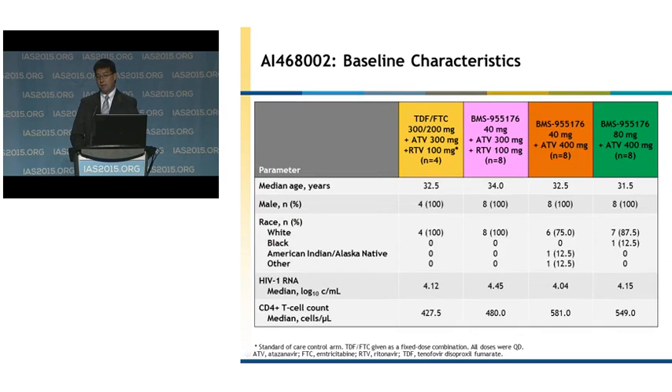Baseline characteristics of the participants are shown in this slide. They were very well balanced throughout all four treatment arms with a median age in the low 30s. All subjects were male and the majority were white. Median RNA was also similar amongst all treatment arms with a CD4 count ranging between 427 and 581.